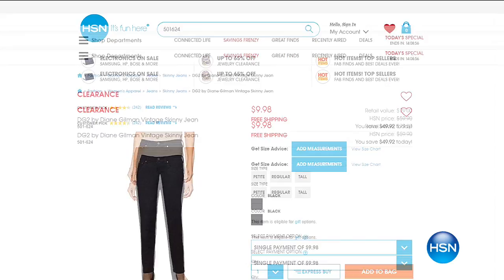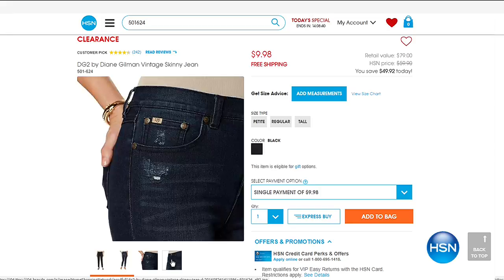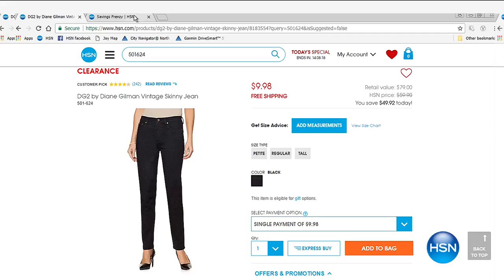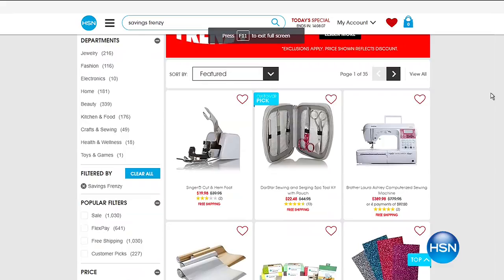We want to give you a quick look at our savings frenzy — it's our digital item. If you want some Diane Gilman jeans for $10, there you have it. She's called the Jean Queen because she found a way to make women of all ages, all sizes, all walks of life look good and feel good in their jeans again — amazing stretch, $50 off, customer pick. Go to HSN.com, type in savings frenzy, and there's a whole page where many of your favorite brands are up to 50% off and more.